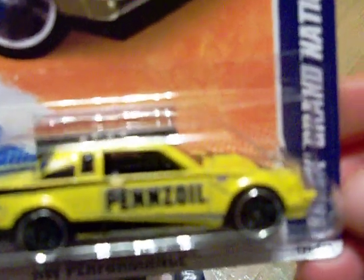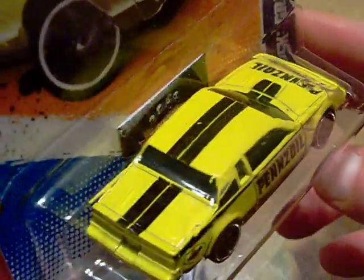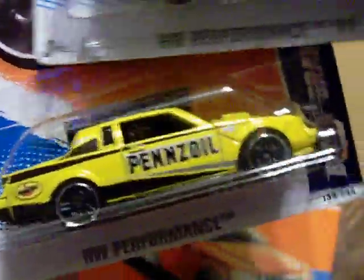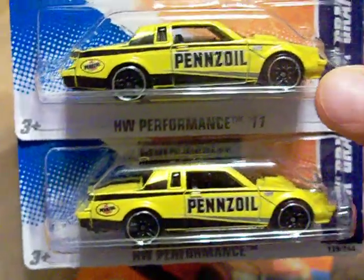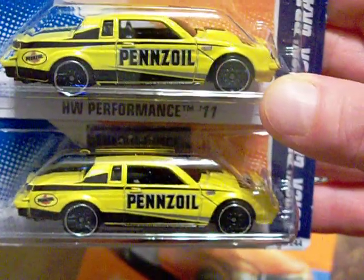Also, I finally found some more of these Buick Grand National Pennzoil cars. Very nice, very sweet. I really like this car, so I bought two of them — because what do I do? I take one out and display it and leave one in the package.